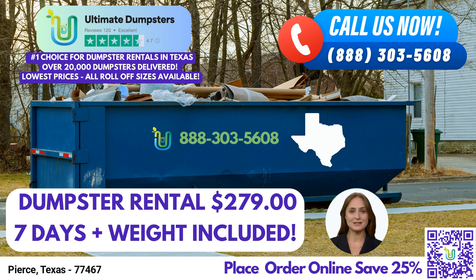One of the key advantages of choosing Ultimate Dumpsters is the range of sizes available. They offer roll-off dumpsters in various sizes to meet your specific needs. These sizes include 10 yards, 12 yards, 15 yards, 20 yards, 30 yards, and 40 yards. Whether you're tackling a small home renovation project or managing debris from a large construction site, Ultimate Dumpsters has the perfect size for you.